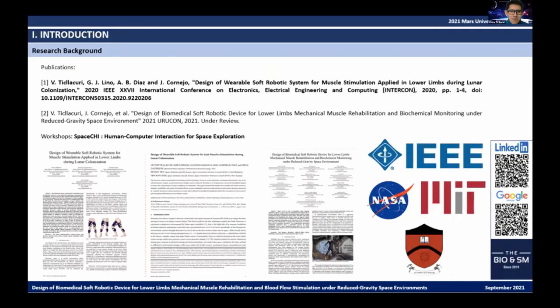The project background started with a first publication in 2020 at an IEEE conference, while future papers were accepted at another international conference in 2021. The project was also presented at the Space Chief Workshop 2021, organized by MIT Media Lab, NASA, and Politecnico di Milano among others. It is an honor to participate in the 2021 Mars University Symposium.